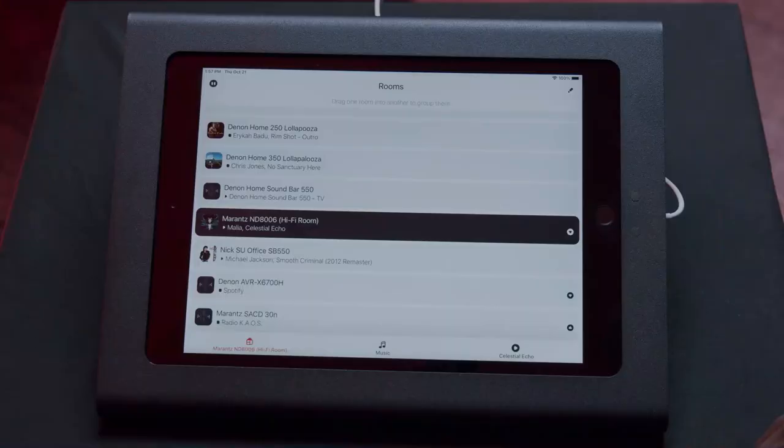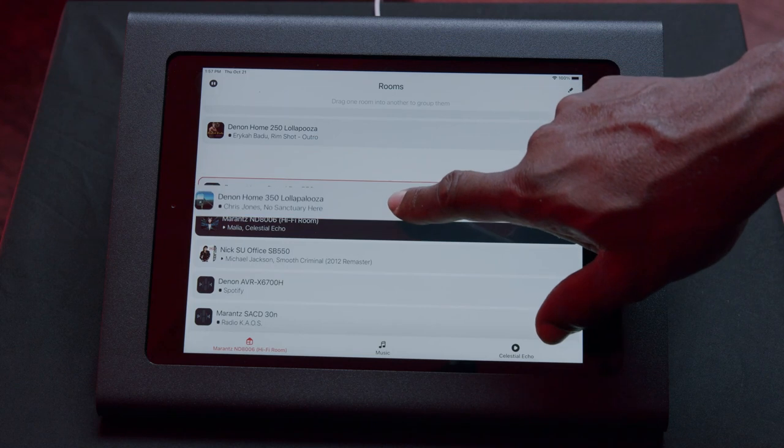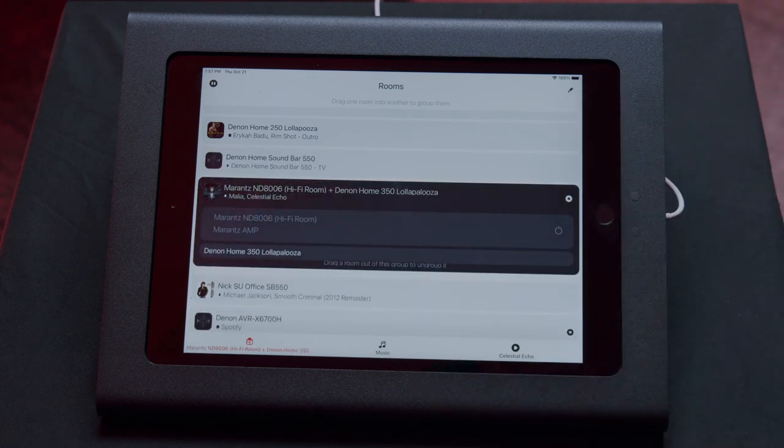To group multiple zones: first pick a starter zone, pick your song from a streaming service or playlist, and once the song is playing, grab the other zones you'd like to group and drag them to the desired zone. As simple as that — all zones are now playing in sync. We go out of our way to make sure all zones are perfectly synced so as you walk from room to room, you do not get an echo.